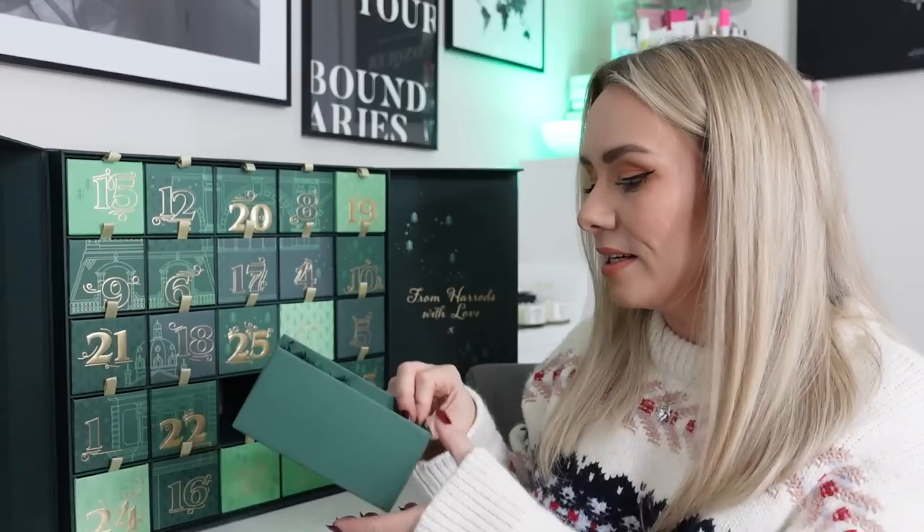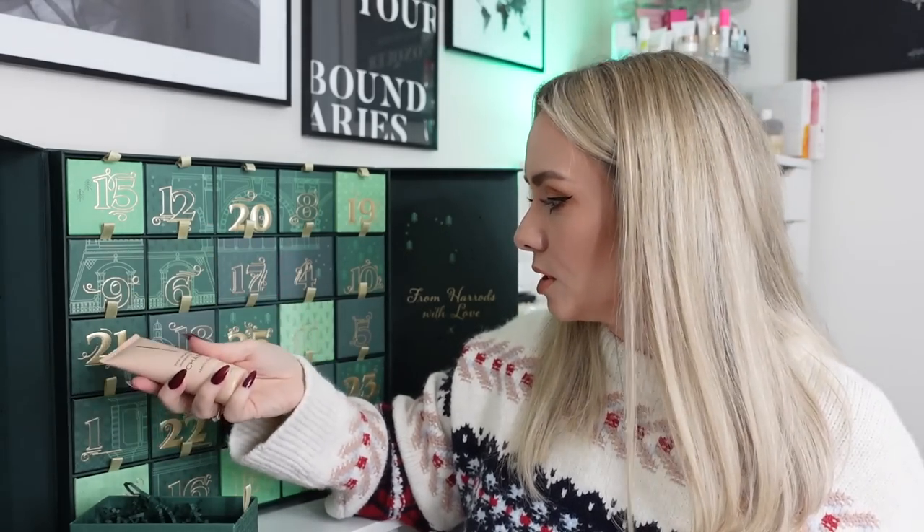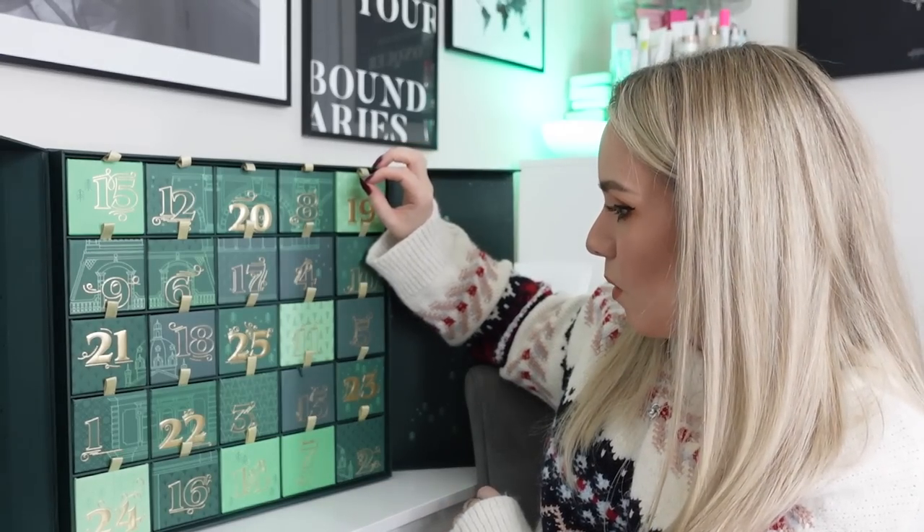Day three: we've got a product from Shampoo — this is the Pitta Volumizing Shampoo, 50ml. I really like the packaging. I would have thought we'd get a conditioner as a duo, as has happened in other calendars, but maybe we'll see the conditioner in another drawer. This size along with a 50ml conditioner is £16.50 as a duo, so this is about £8.25 on its own. It's formulated for fine or thinning hair that yearns for fullness and body.